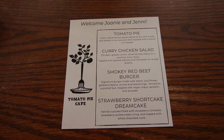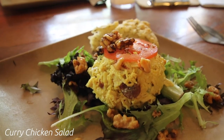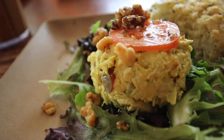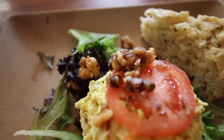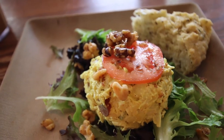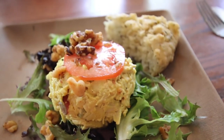Then we moved on to the curry chicken salad. It's chicken with grapes, onions, almonds, and celery, and a coconut curry mayo, topped with glazed walnuts and tomatoes, served on mixed greens. Normally I'm a purist when it comes to my chicken salad — no fruits or nuts for me — but y'all, this was delicious. It was actually my favorite thing on the menu, but it came really close to that tomato pie.